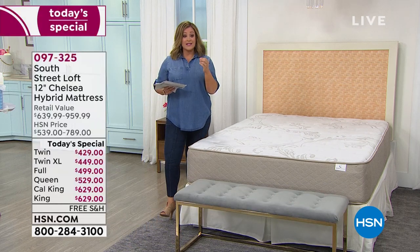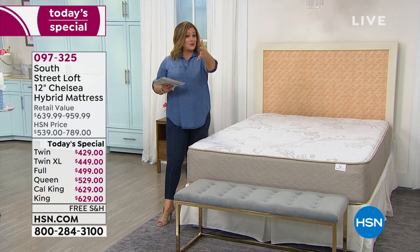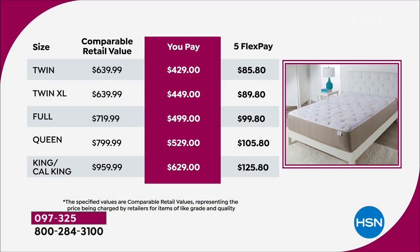You don't have to trust me or Stephanie — trust our customers who made this a customer pick. We just made it better. Take a look at what you're getting today: the twin at $429, twin XL at $449, full at $499 — one-day only prices. The queen at $529 and king/cal king still under $630. That's crazy.